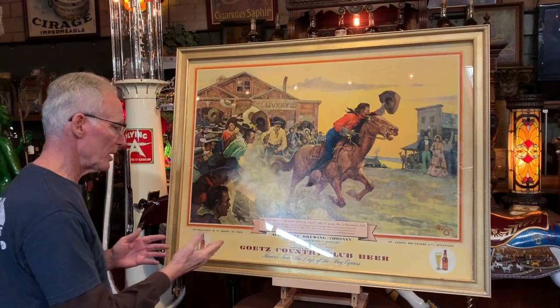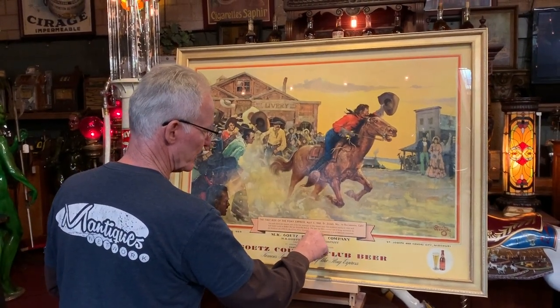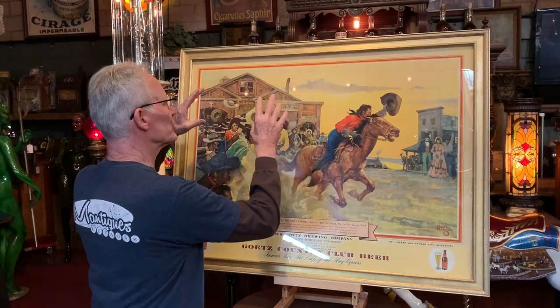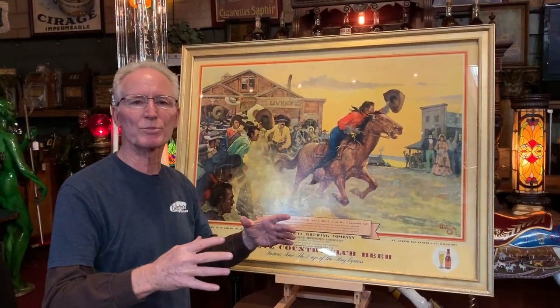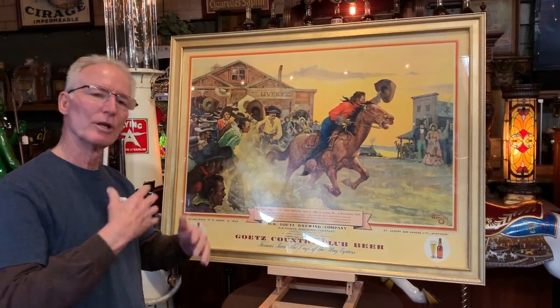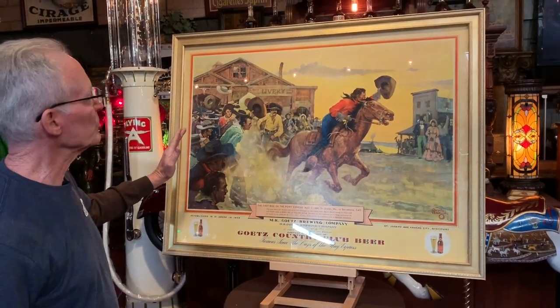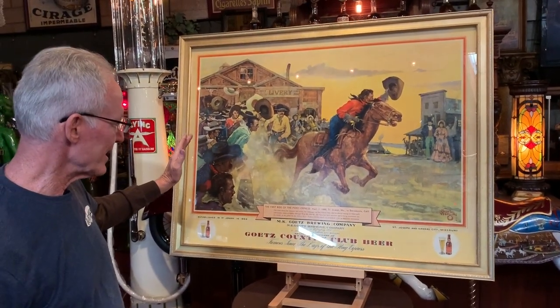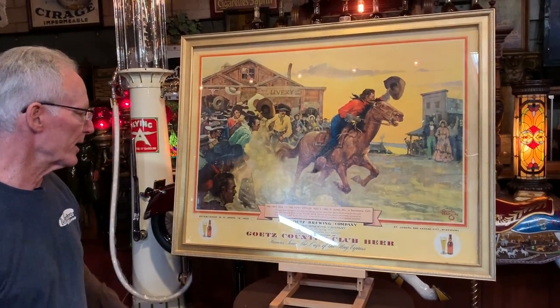It did a very nice job, as well as apparently the GOATS beer company express foundation has restored this barn in its location from the Pony Express. And there it sits today and the GOATS beer foundation looks after it and takes care of it. So this is a depiction from the GOATS beer company, 1860, as well as they are taking their first Pony Express ride.